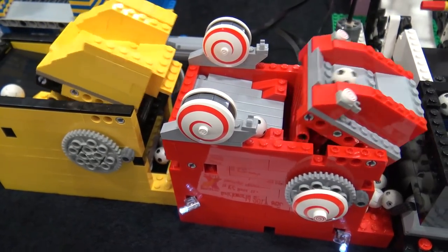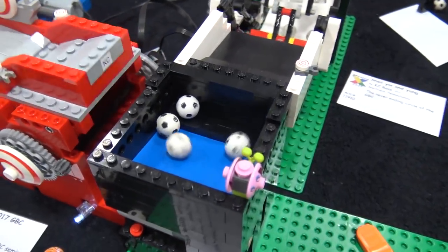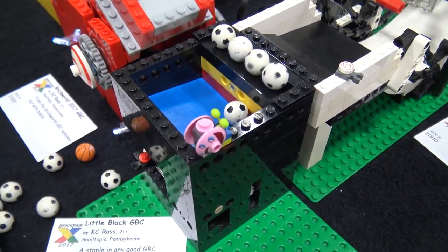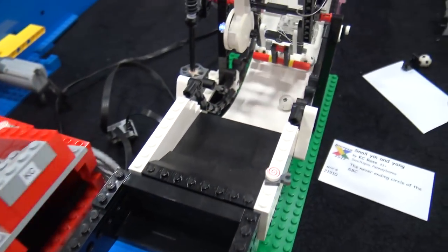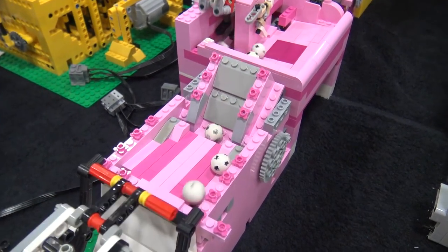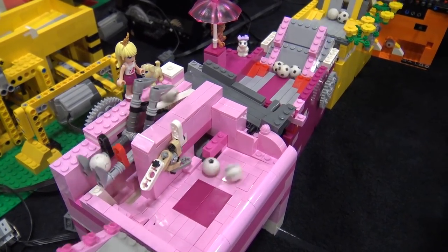From there we go into a simple up and down — the smallest module possible — and after that we go into a sweeper which is based on a Phyllo design from many years ago. Then we get into our pink section.